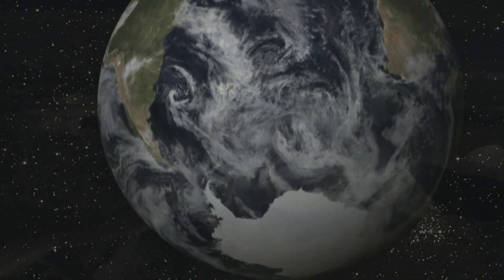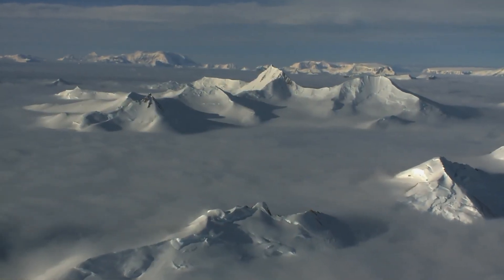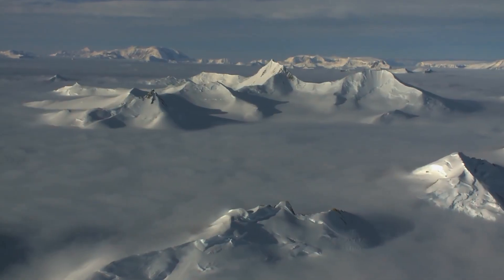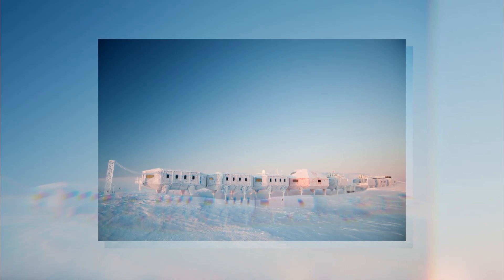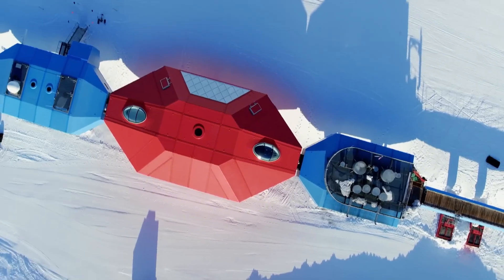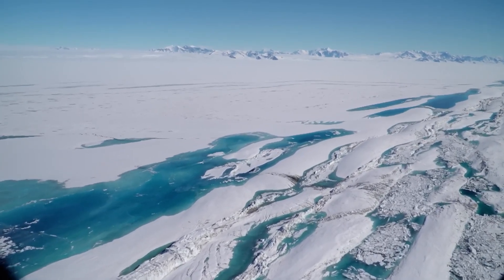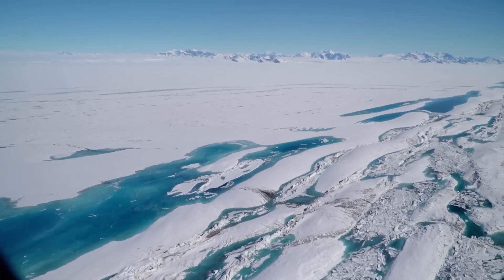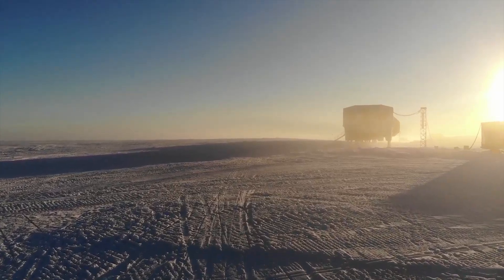At the bottom of the world, on a floating ice shelf moving 400 meters closer to the ocean every year, sits a structure that shouldn't exist. Halley 6 Research Station operates in temperatures that drop to minus 56 degrees Celsius, in a location where the sun doesn't rise for 105 days straight. The ice beneath it is constantly shifting, cracking, and calving into the sea. Most permanent structures here would be crushed, buried, or lost to the ocean within years.